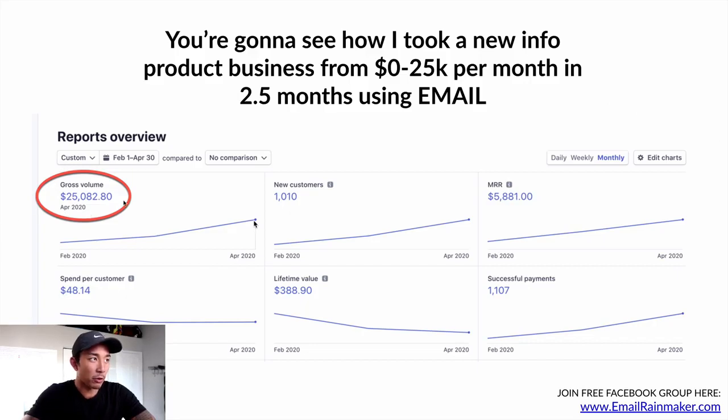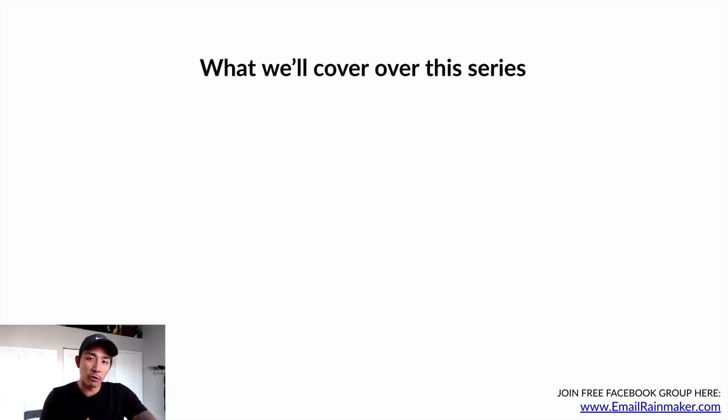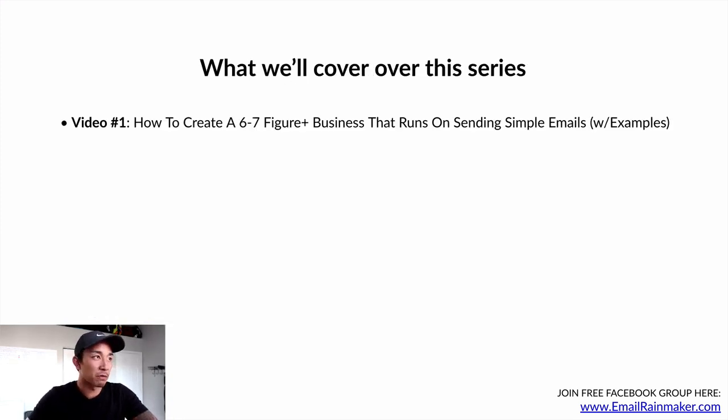This is a business we just started in February of this year, late February. And by April we're doing $25,000 per month with email driving over 50% of those sales. Here's what we're going to cover over this five-part video series. Video number one is the one you're watching right now — how to create a six to seven figure business that runs on sending simple emails, with examples.